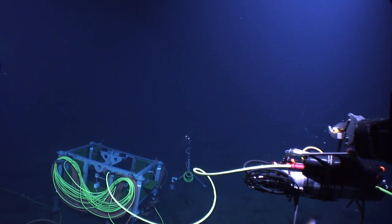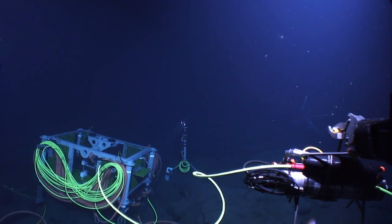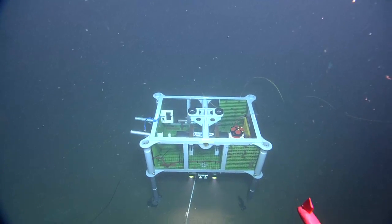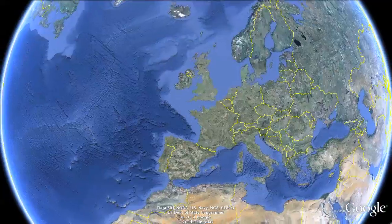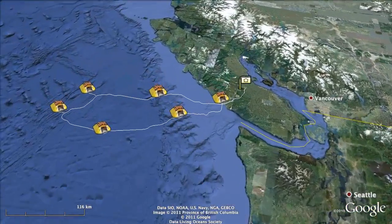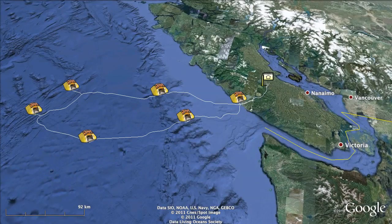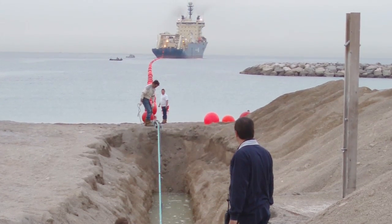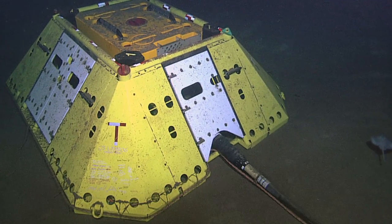Video systems connected to cabled seafloor observatories are one such technology which can help researchers better document marine biodiversity. Neptune Canada is a cabled network off the west coast of Vancouver Island, British Columbia. An 800-kilometer loop provides continuous power and communications to hundreds of instruments deployed on the seafloor.